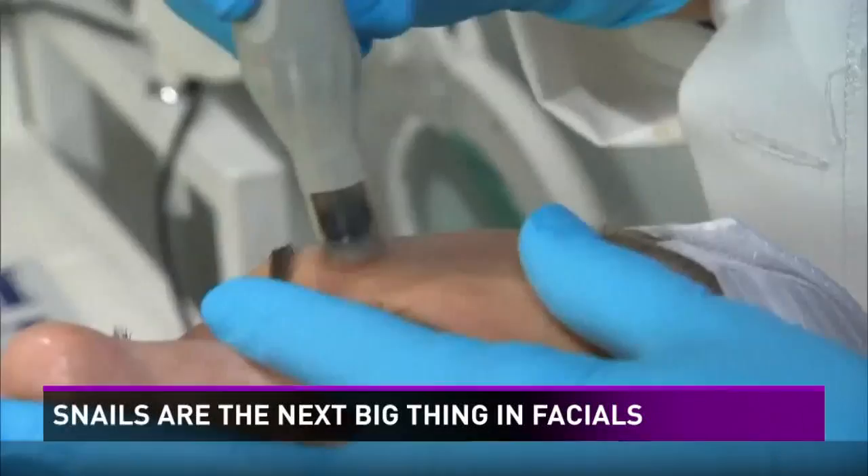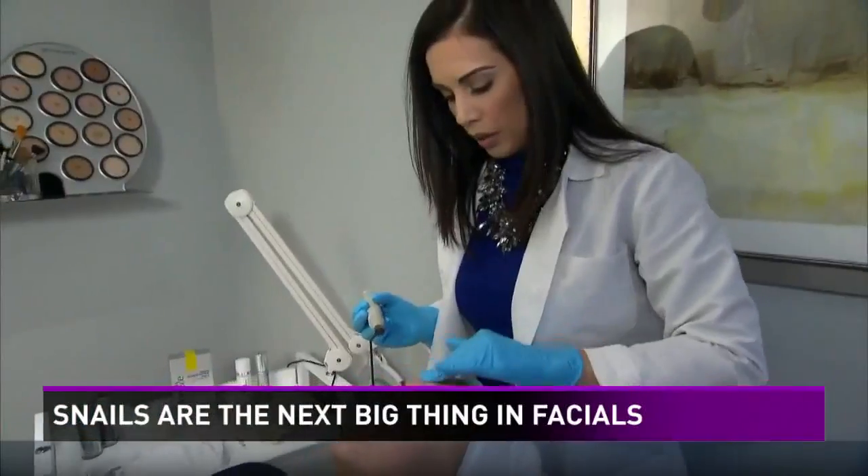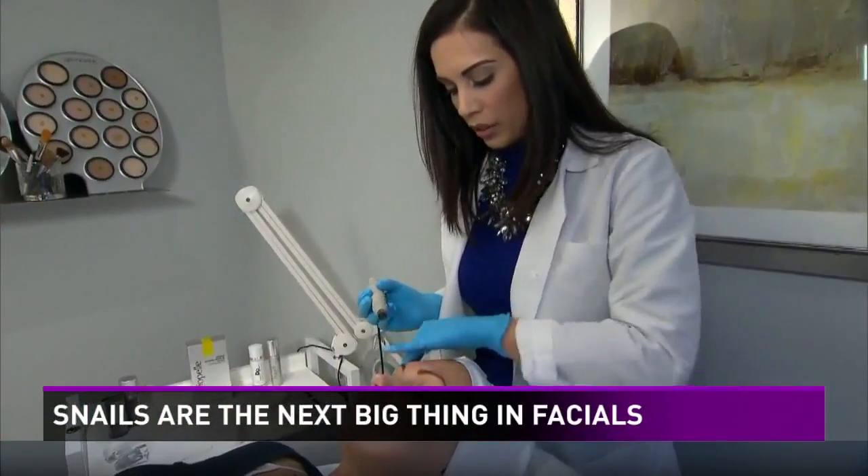Three to six treatments are typically recommended, but it also works after just one try, which will cost you three hundred seventy five dollars.